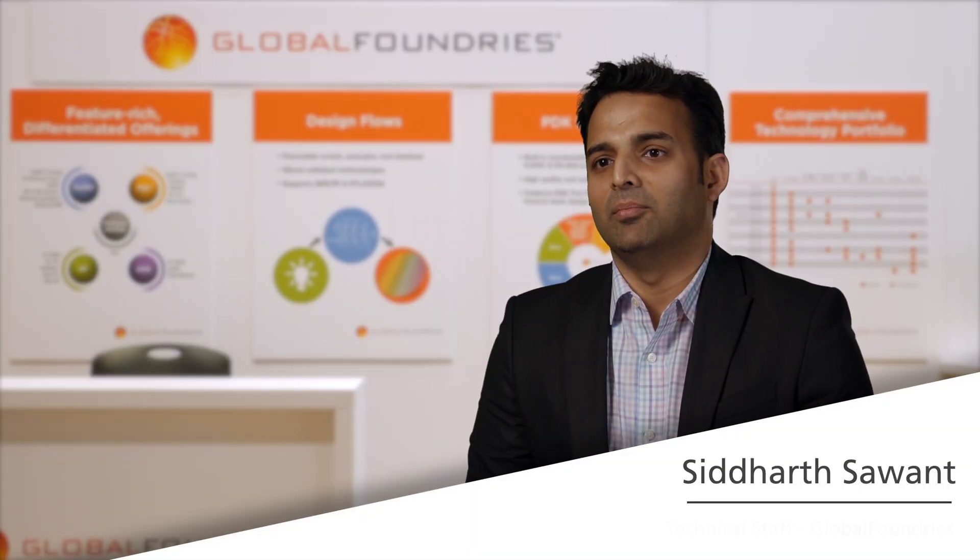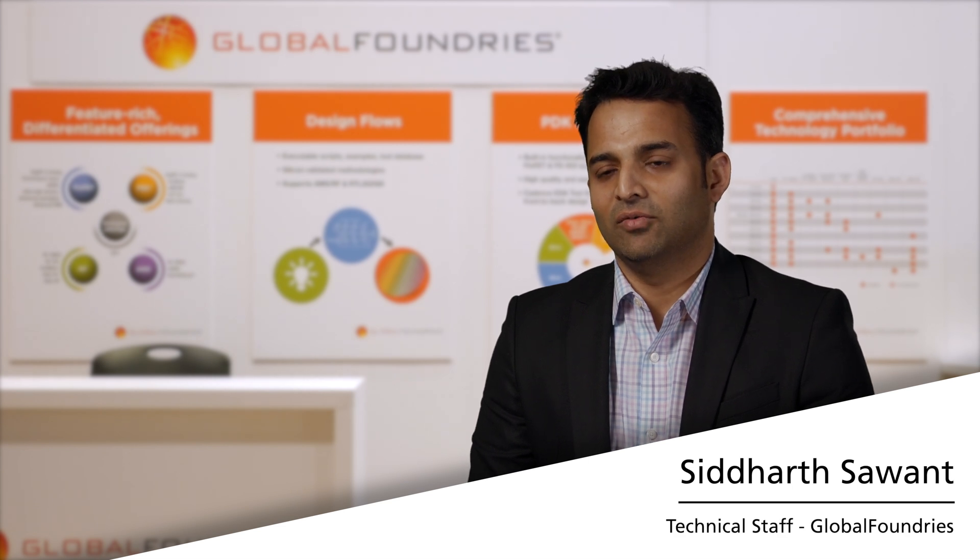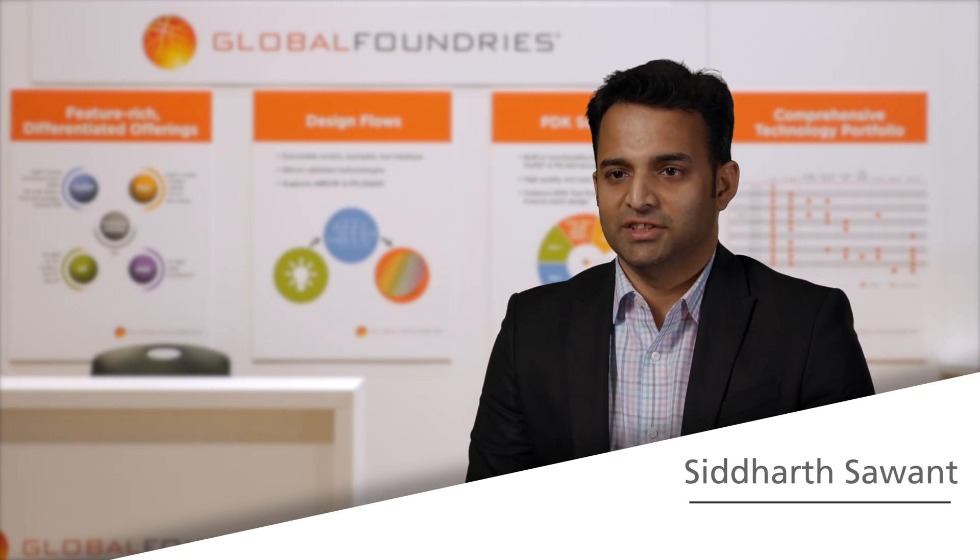I'm Siddharth Savant. I'm a member of technical staff at Global Foundries. I'm part of the digital methodology team. My primary responsibilities are timing, characterization, and margining, and customer engagement.